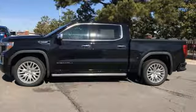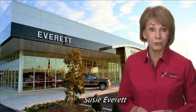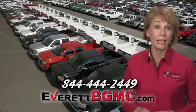Driving is believing. Test drive it today. If you have any questions or if you're interested in any of the vehicles you've seen from Everett, please call us at the number on your screen or click on everettbgmc.com.